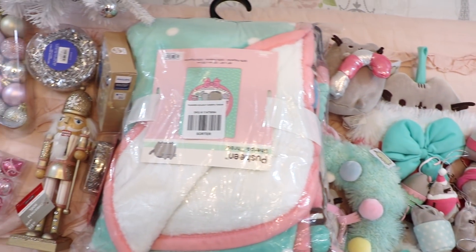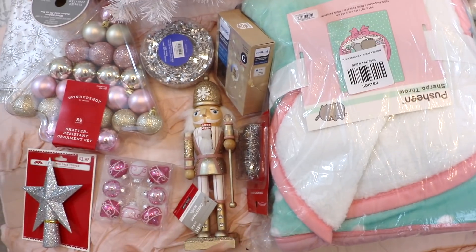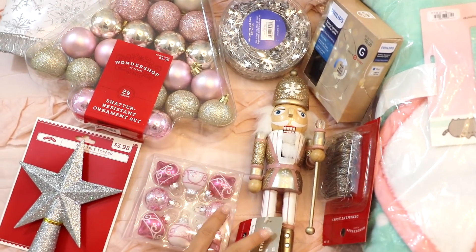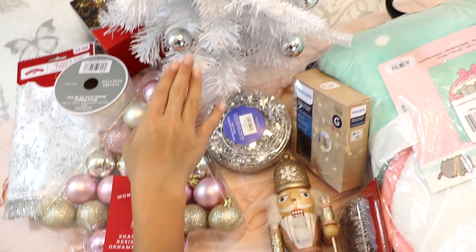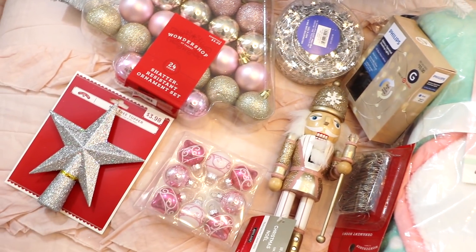Here's an overview of everything that I'll be using to decorate my room. Over here I have all the decor for my Christmas tree. These two are from Michaels. My tree is from Home Goods, and most of these ornaments and decorations are from Target or Walmart.